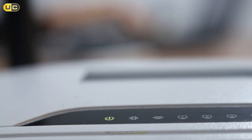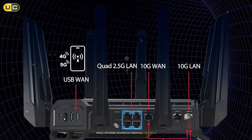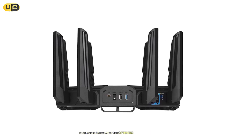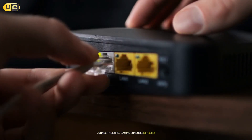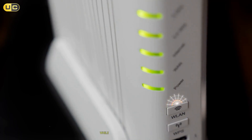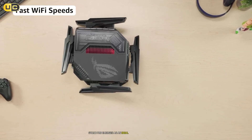Security remains a top priority with built-in AiProtection Pro powered by Trend Micro, providing robust protection against malware attacks while offering advanced parental controls tailored specifically for gamers' needs. Moreover, ASUS has included several ports specifically designed for gamers, such as dedicated LAN ports optimized for low-latency connections, making it easier to connect multiple gaming consoles directly without sacrificing performance quality. For gamers seeking high-speed connectivity paired with specialized features designed to enhance online playability while maintaining security standards, the ASUS ROG Rapture GT B98 Pro emerges as an ideal choice worth considering.